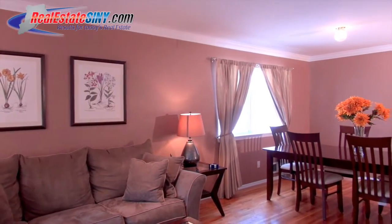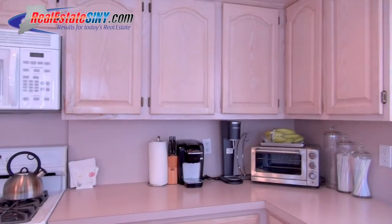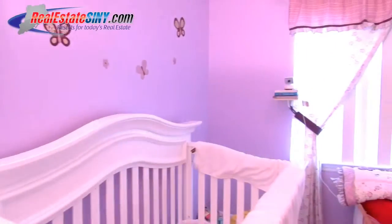Moving along past the dining nook and half bath, you'll find yourself in this home's eat-in kitchen. With plenty of storage within the large pantry and light oak cabinets that surround the room, this tranquil space is both practical and welcoming.